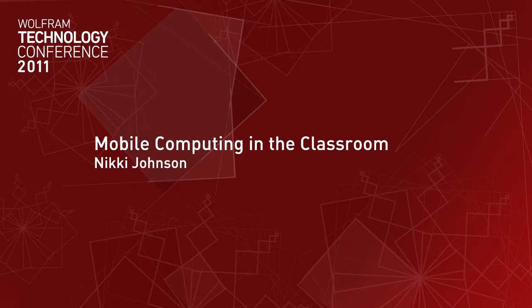Thank you all for joining me this afternoon. My name is Nikki Johnson and I work in the Business Development Group at Wolfram Alpha. I do a lot of educational outreach to teachers both at the secondary level and at the higher ed level. We talk a lot about ways that teachers can use Wolfram Alpha and Wolfram Technologies, and we also work with some educational content providers as partners and look for ways to work with them.